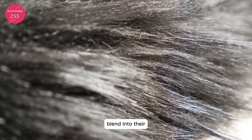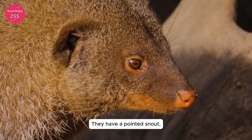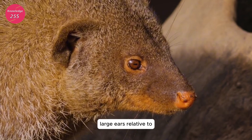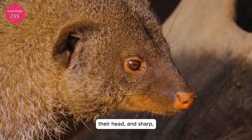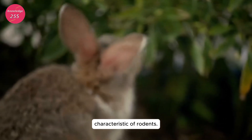Their dark coloring helps them blend into their surroundings, particularly in urban environments. They have a pointed snout, large ears relative to their head, and sharp, continuously growing incisors that are characteristic of rodents.